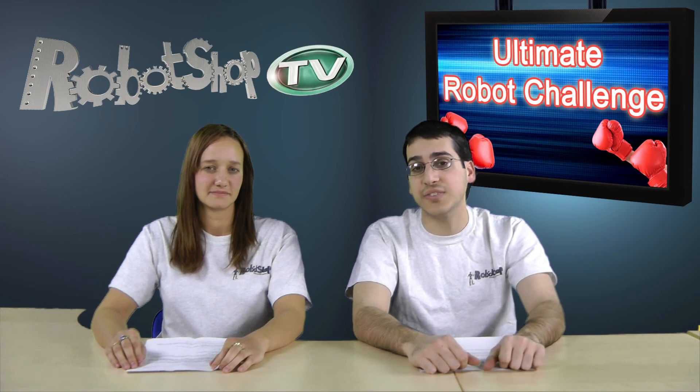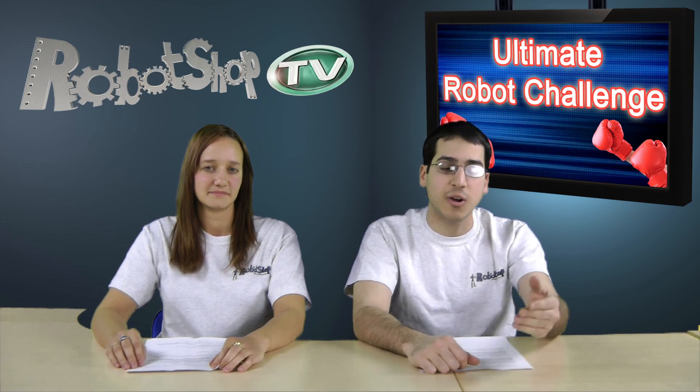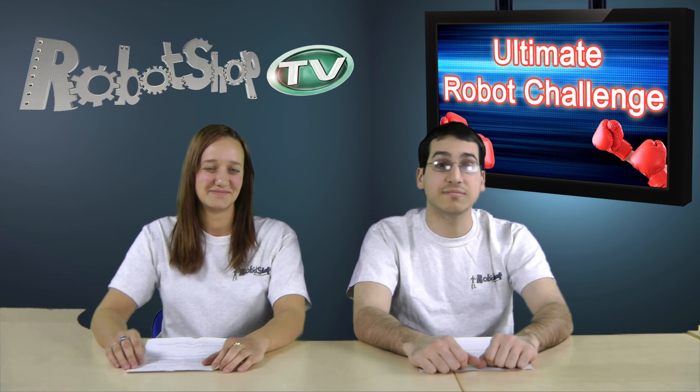For more information, please visit us at robotshop.com or just follow the link at the bottom of the screen or in the video comment section. Thank you for watching Robot Shop TV. Take care.